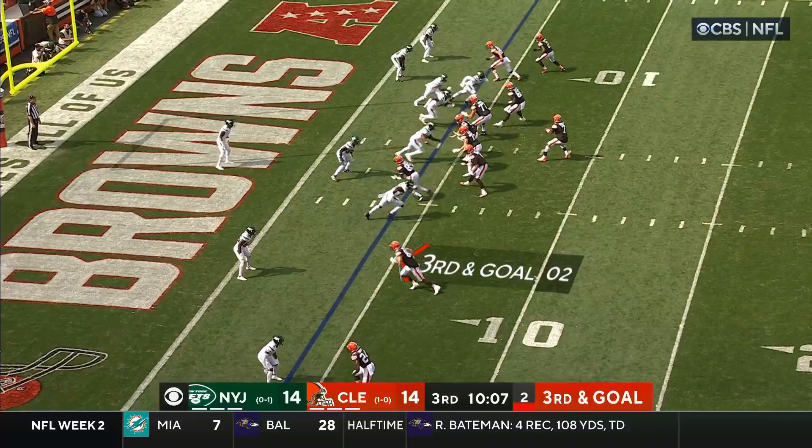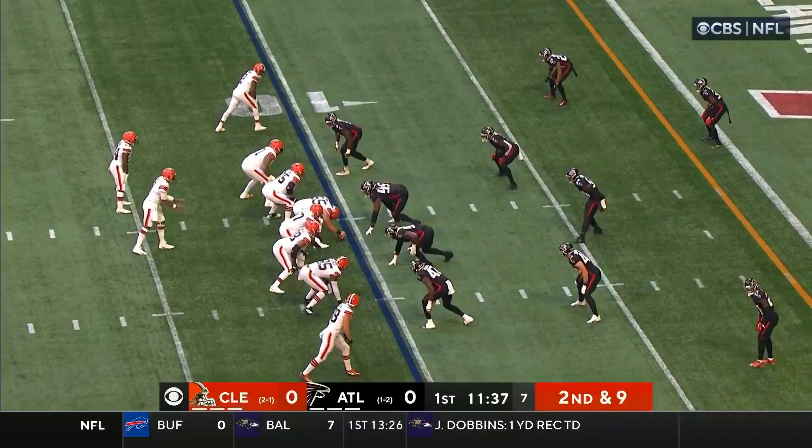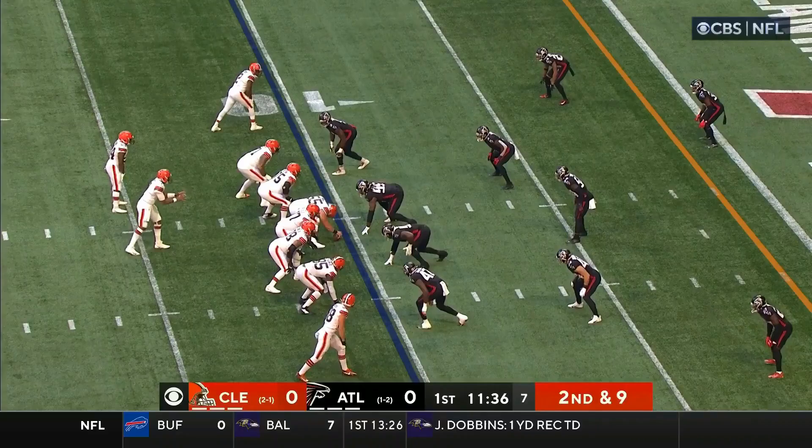Bryant's going deep. Here come the Jets on the blitz. Brissett able to escape, but the pass is broken up. Bryant was the intended target.